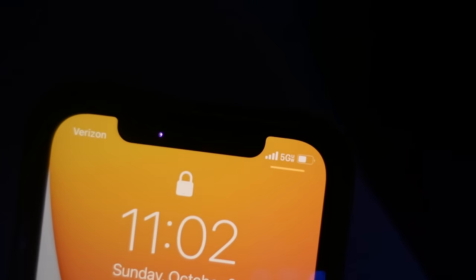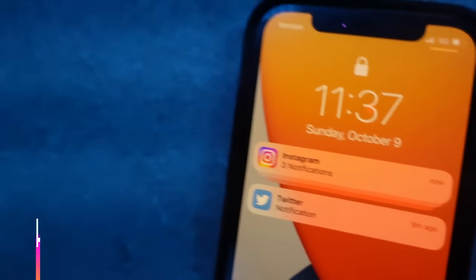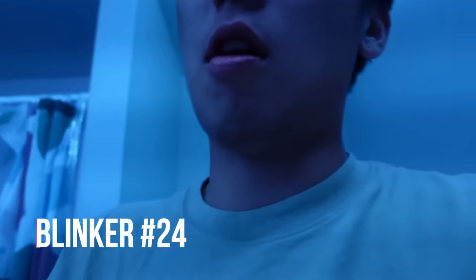It is 11 o'clock and it is the 20th blinker. Here we go. It's 11:30, we're going in on another blinker.